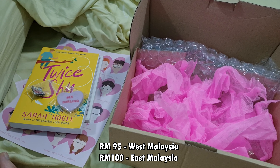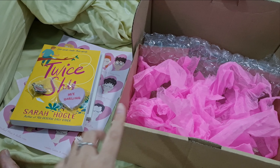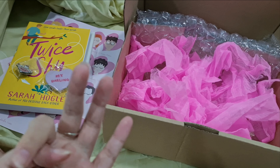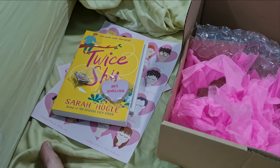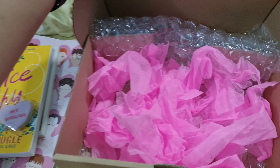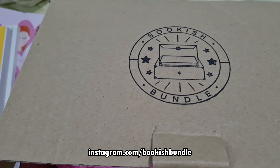How much did the box cost me? The box cost 95 ringgit for West Malaysia, which includes shipping, and it costs 100 ringgit for East Malaysia. So I think the next one — because this was supposed to be for May — the next one will probably be for July. And they'll have another theme, and another book, and another set of curated goodies that you'll get.